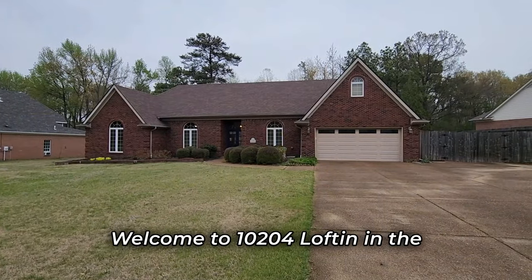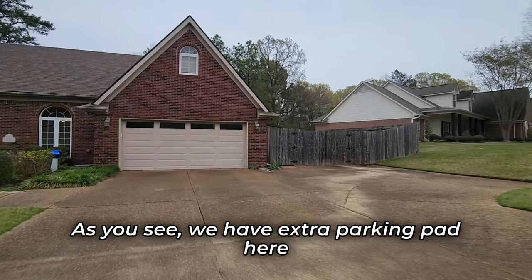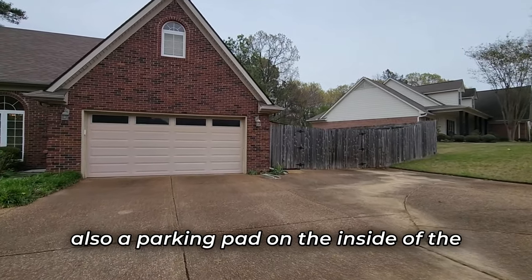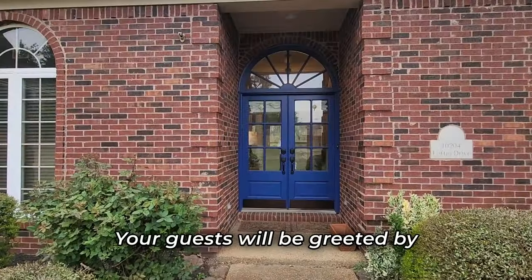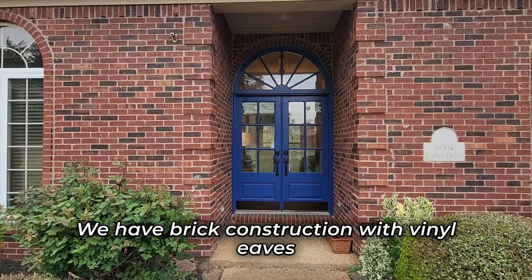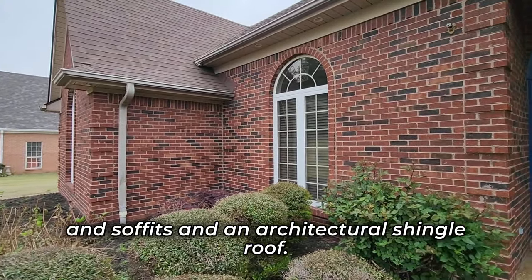Welcome to 10204 Lofton in the Lees Crossing subdivision of Olive Branch, Mississippi. As you see, we have an extra parking pad here on the outside of the fence, and there is also a parking pad on the inside of the fence for trailers or things of that nature. Your guests will be greeted by a beautiful double-door entry. We have brick construction with vinyl eaves and soffits and an architectural shingle roof.